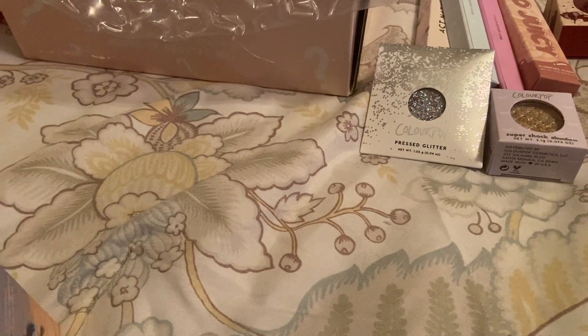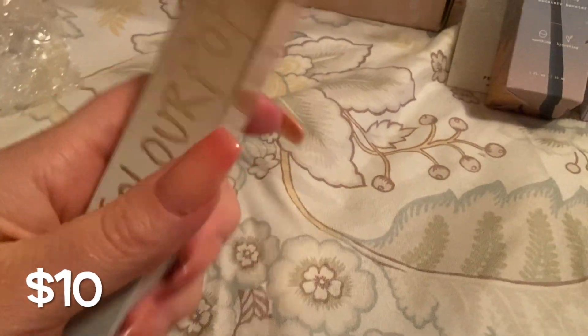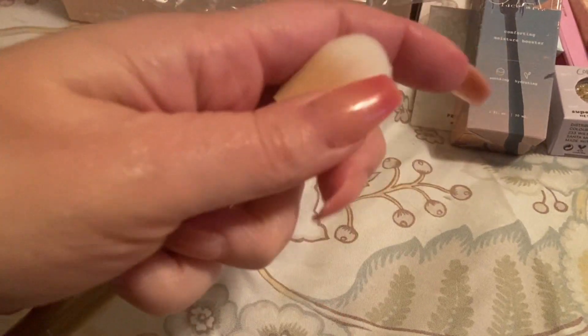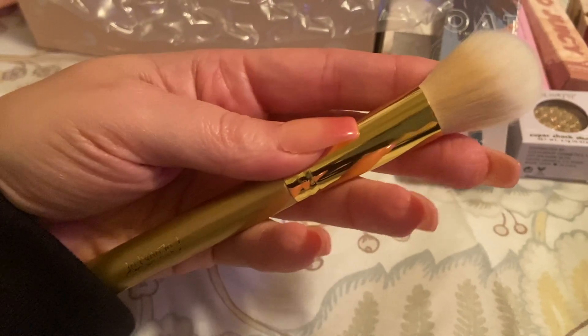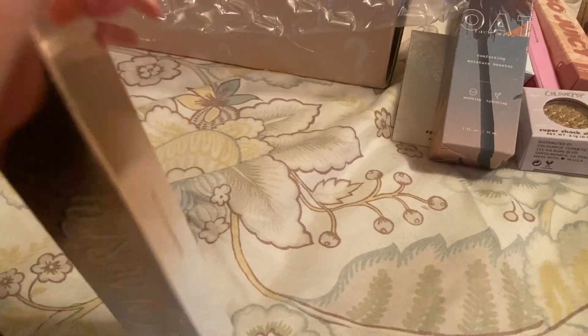I can definitely use all the hydration — I am constantly dry no matter the time of year. The next item is a Medium Fluff Brush. I love getting brushes! The packaging is very pretty — it's called the F24. I think it's going to work great as a highlighter or under-eye setting powder brush. It's really soft. I already have a brush set from them and I love them — great quality, I've used and washed them and they're some of my favorites. You can never go wrong with a brush.